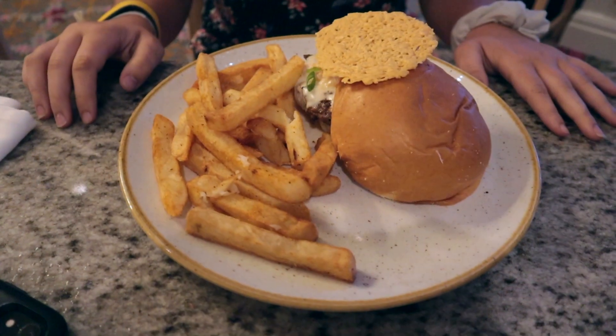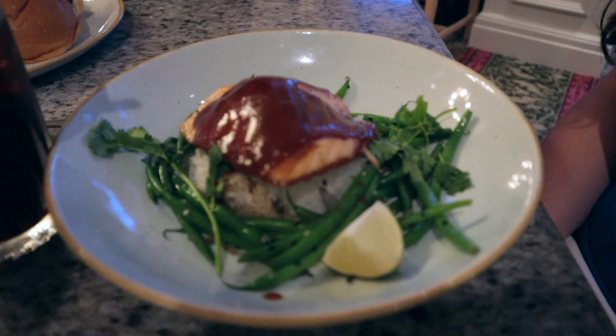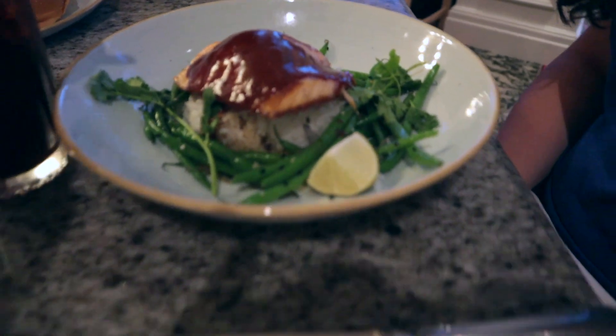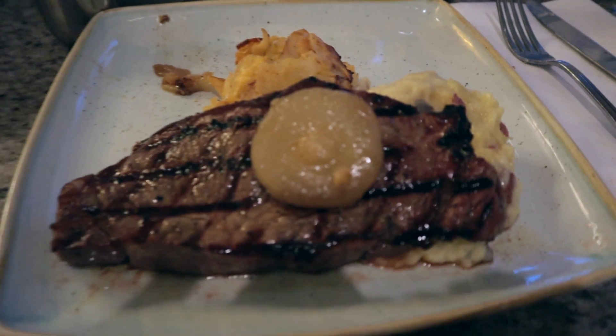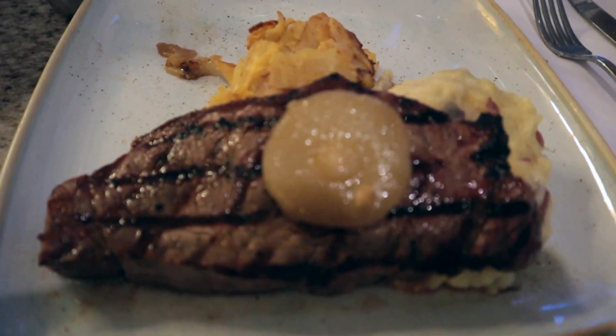Casey's lobster burger has arrived, Heather's miso glazed salmon is here, and my strip steak on top of mashed potatoes looks great.